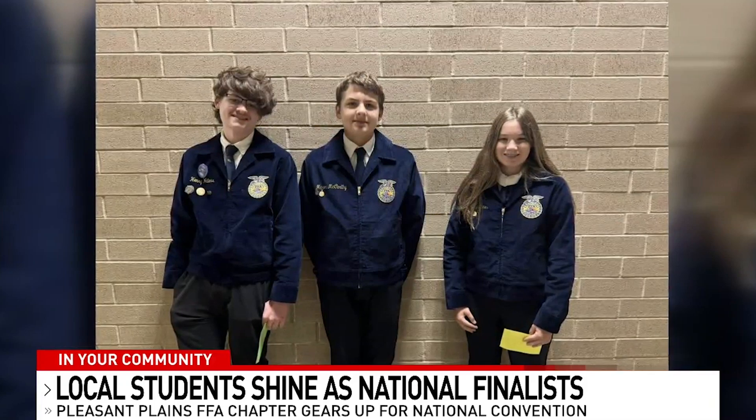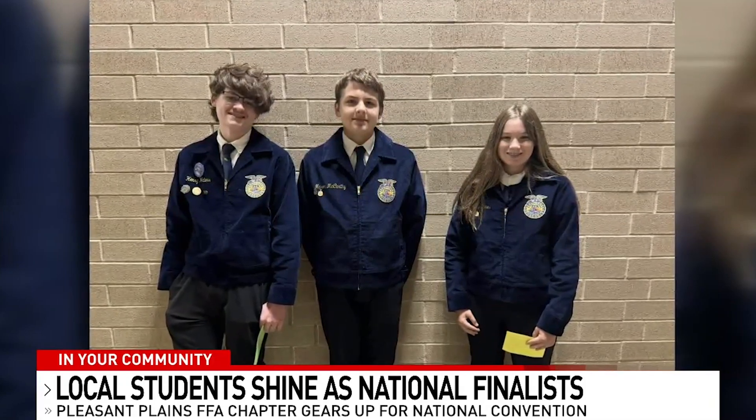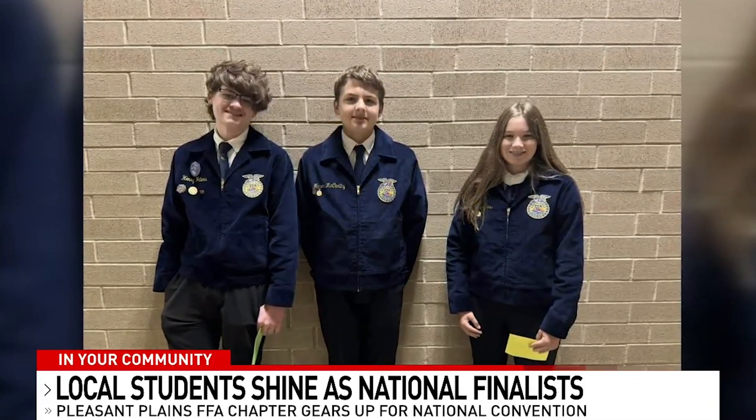Not one, not two, but three students from the Pleasant Plains FFA chapter are finalists in the National FFA Agri-Science Fair. The first two are research partners within the plant systems category.